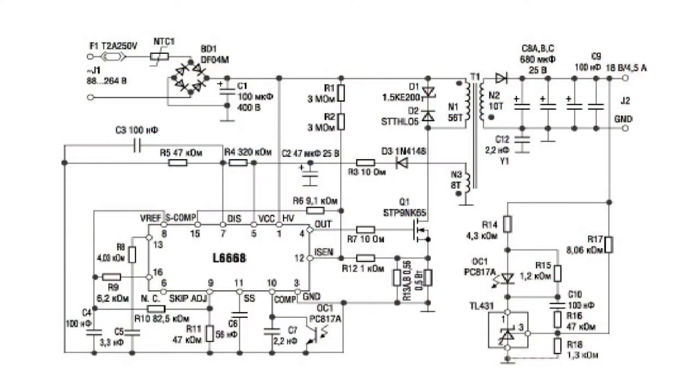The classic circuit of an AC-DC converter has a large number of discrete components, which inevitably increases the size of the end device and complicates repairs. Compact chips with a maximum number of integrated components may be a good solution for this issue.